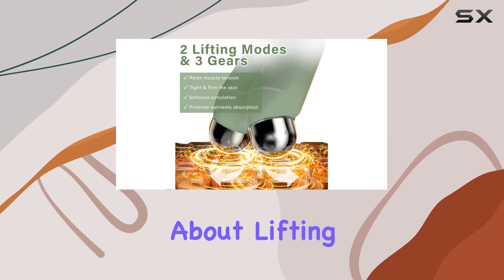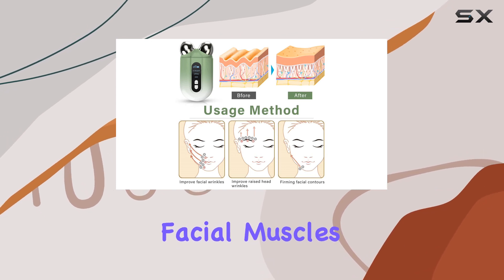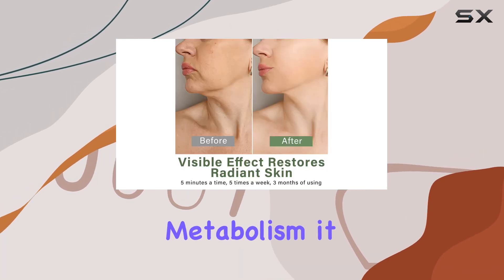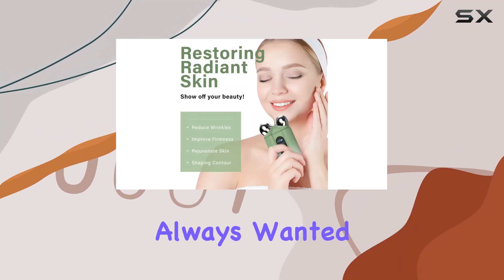But it's not just about lifting and tightening. This device also aids in facial shaping. By stimulating facial muscles and accelerating metabolism, it helps to define your jawline and reduce double chins, giving you that picture-perfect profile you've always wanted.